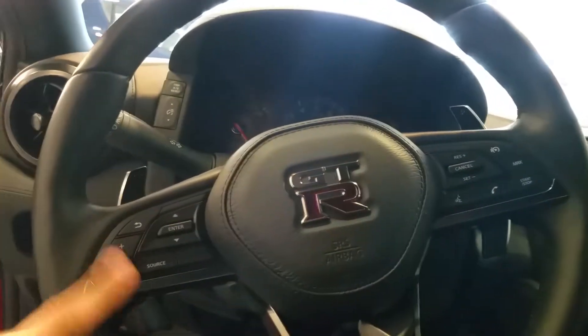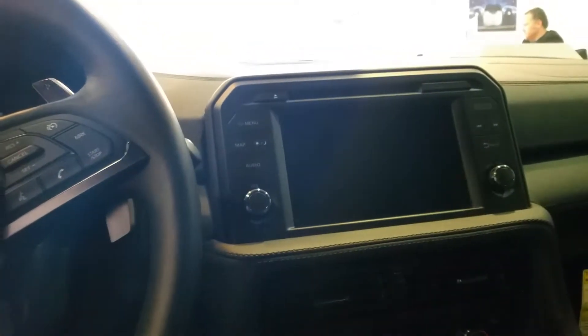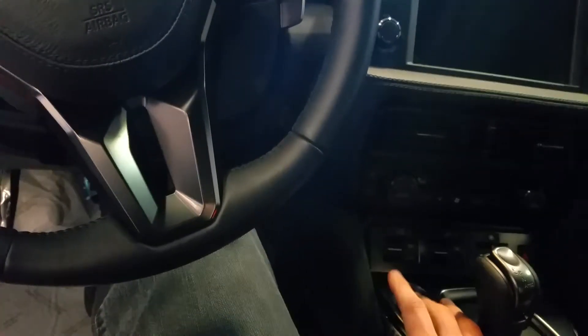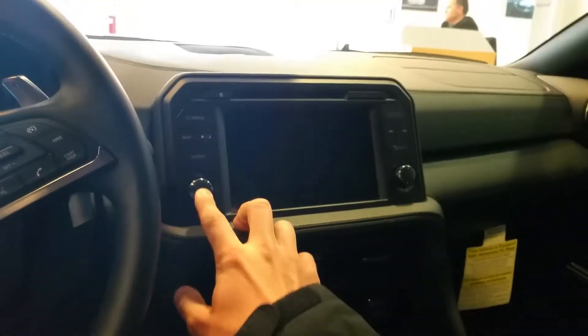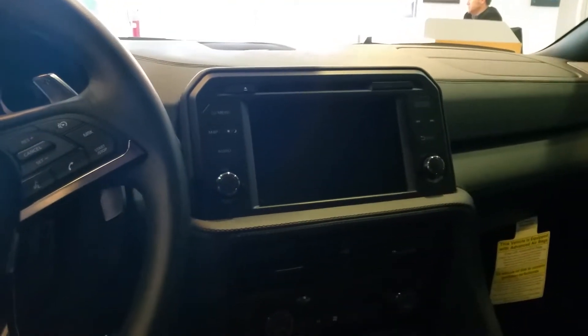We have a bunch of buttons here. This one controls the back. If I just press the start-stop button without starting the engine — if you tap it without the brake on — what if I put the brake on? It'll start the engine. Okay, lock — nope, does not work. Yeah, it has to be inside. That's what I thought.